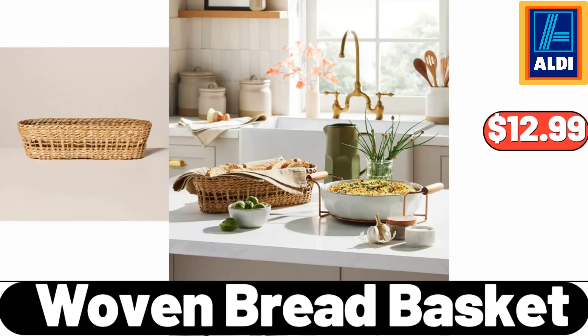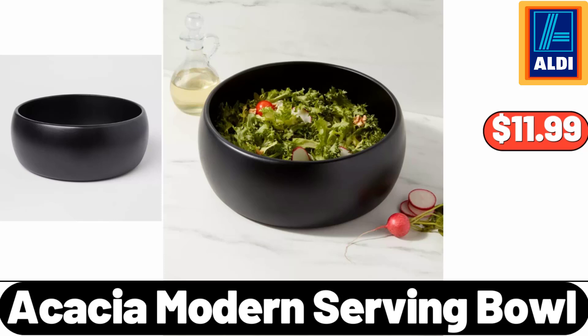Woven Bread Basket, $12.99. Acacia Modern Serving Bowl, $11.99.